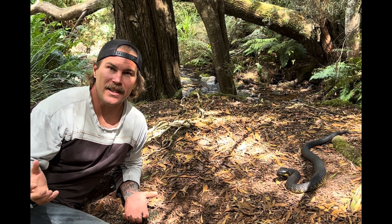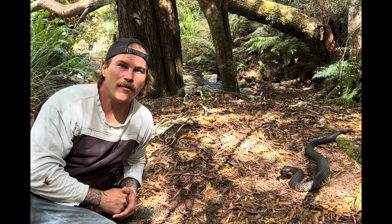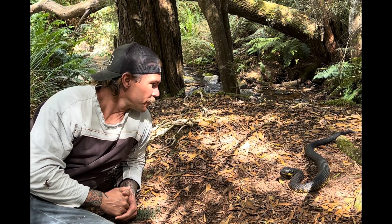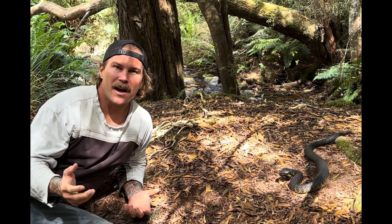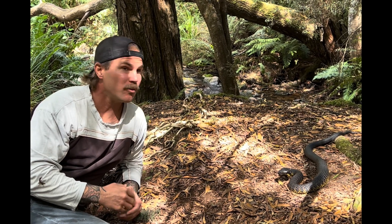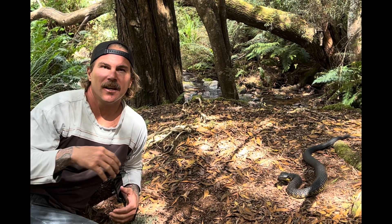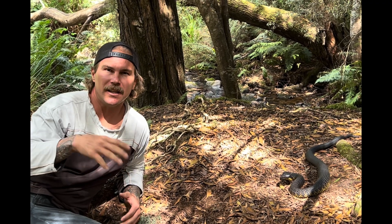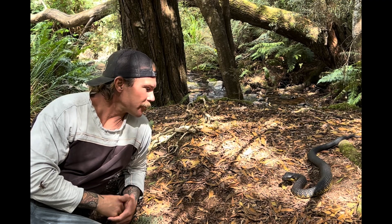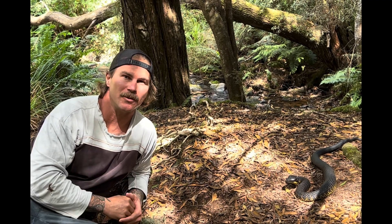Yesterday I found an approximately four-foot-long tiger snake in their herb garden. I was able to catch her and relocate her. We're down here at a beautiful location where she can be released and live the rest of her life, and I've just finished taking a photo of this beautiful tiger snake, which I'll show you soon.